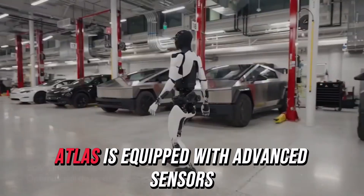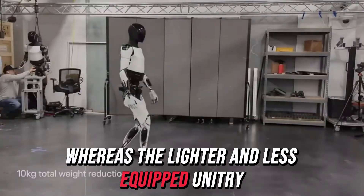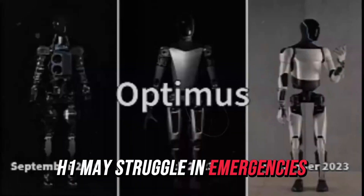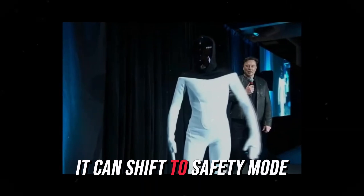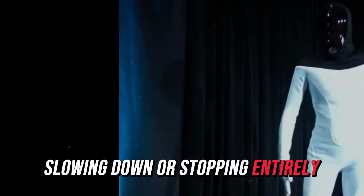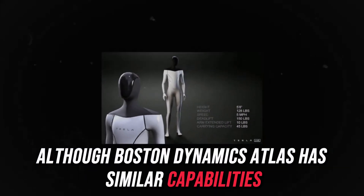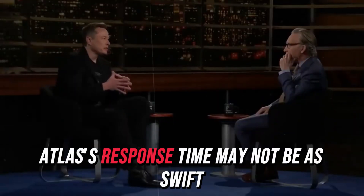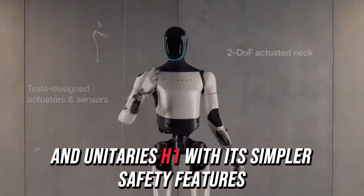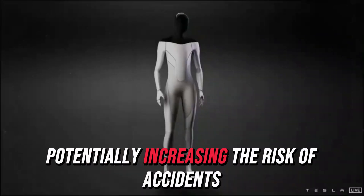While Boston Dynamics Atlas is equipped with advanced sensors, it performs best in controlled settings, whereas the lighter and less equipped Unitry H1 may struggle in emergencies. Tesla bot's control software is designed to make quick decisions in critical situations. When it detects a problem, it can shift to safety mode, slowing down or stopping entirely to protect itself and those around it. Although Boston Dynamics Atlas has similar capabilities, Tesla bot's proactive approach gives it an advantage. Atlas's response time may not be as swift, and Unitry's H1, with its simpler safety features, might not handle emergencies as effectively, potentially increasing the risk of accidents.